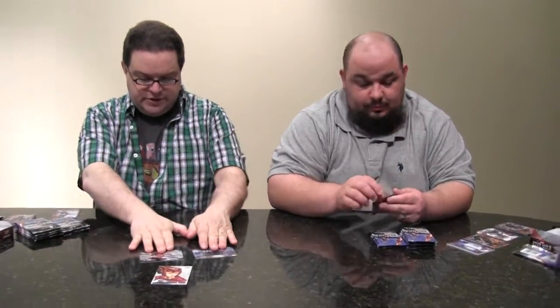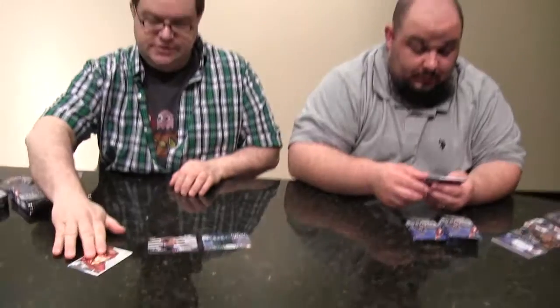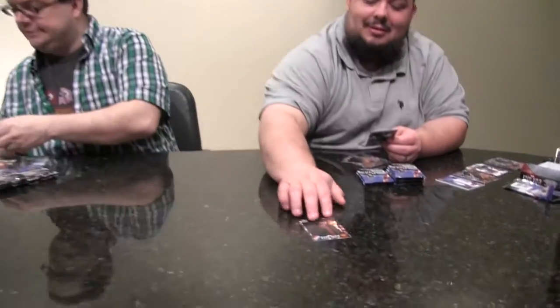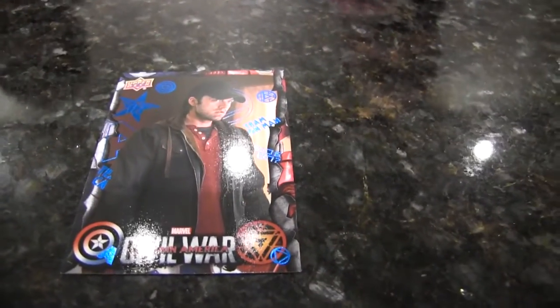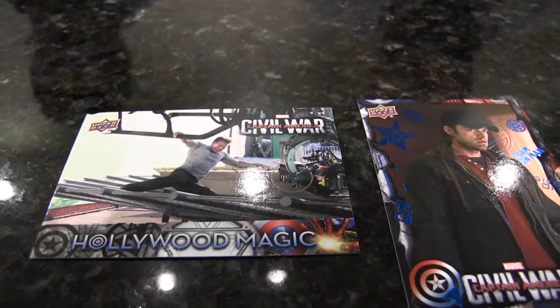You've got to be careful with some of these because a lot of the inserts kind of look like the base set. Hollywood Magic and Strayed Relationships — Hollywood Magic, Scarlet Witch. Looking for the elusive Chris Evans autograph, which I just saw one sell on eBay right out of the gun for $1,300. That's a big hit. Winter Soldier blue and a Hollywood Magic — a very cool scene from the movie, Cap holding onto the helicopter, not wanting to let it go.